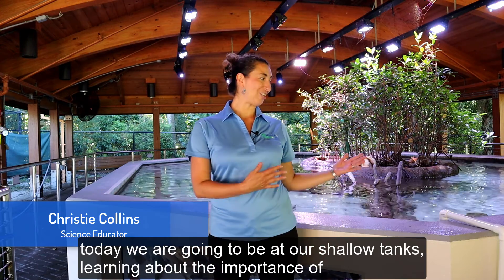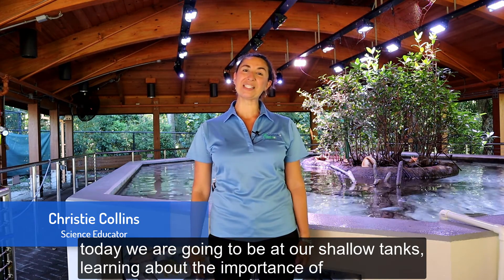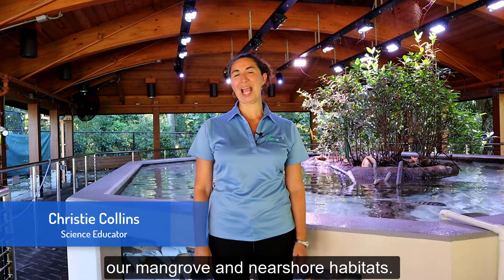Hello, welcome to Gumbo Limbo Nature Center. I'm Christy Collins and today we're going to be at our Shallow Tanks learning about the importance of our mangrove and near shore habitats.